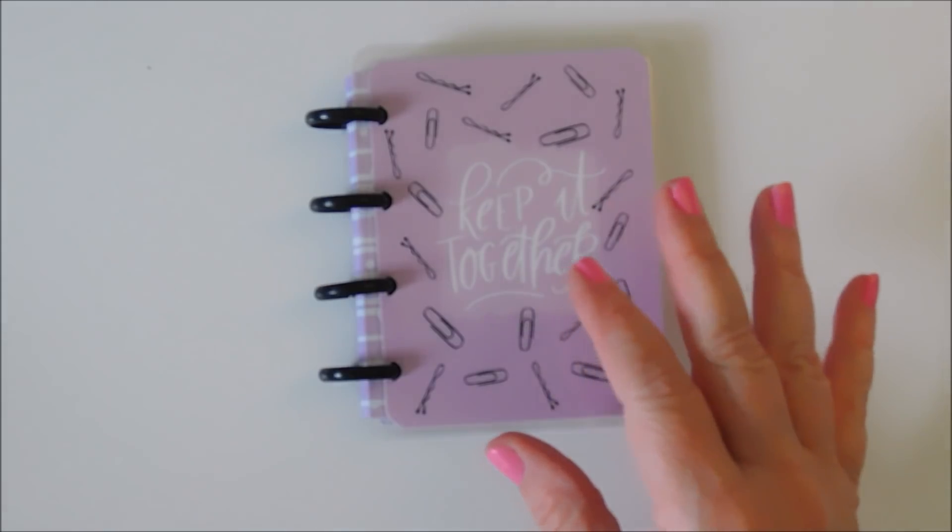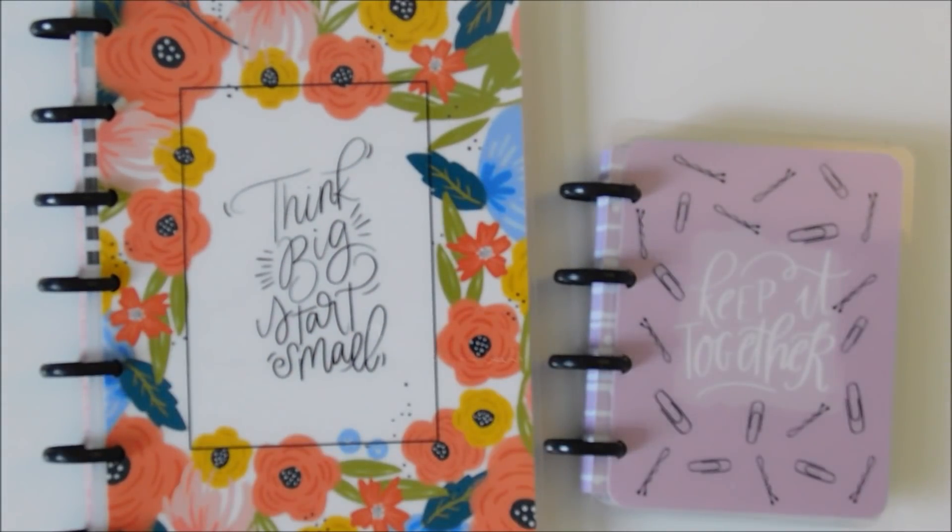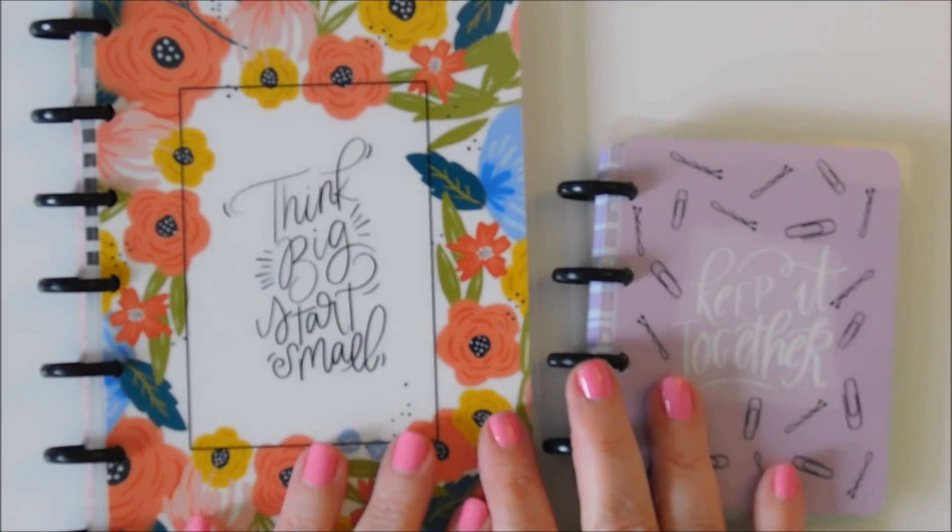So I hope y'all enjoyed that haul. Please don't forget to subscribe and come back, because I'm going to have lots of plan-with-me videos in my Happy Planner using these stickers. Thank you for sticking around with me — I'll talk to you soon. Bye!